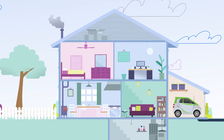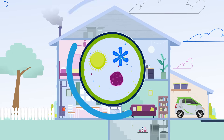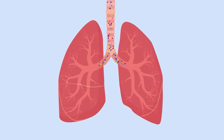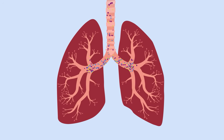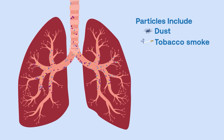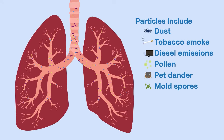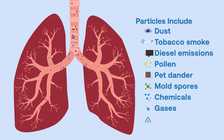Not all the air you breathe in is clean. Indoor air contaminants can include small particles that are suspended in the air. When those particles travel deep into your body, it can have a negative impact on your health. These particles can include things like dust, tobacco smoke, diesel emissions, pollen, pet dander, mold spores, chemicals, gases, and more.